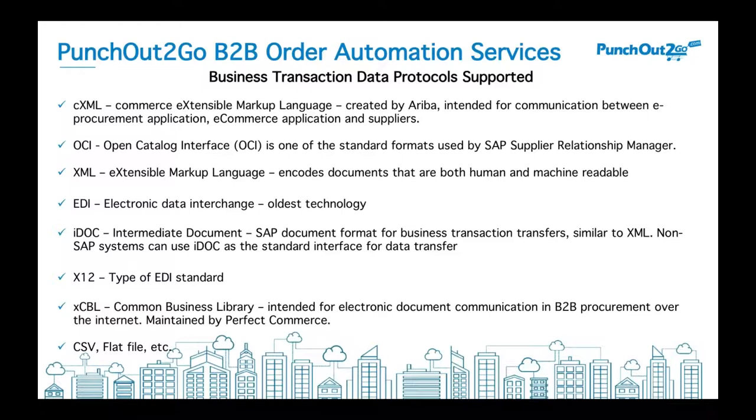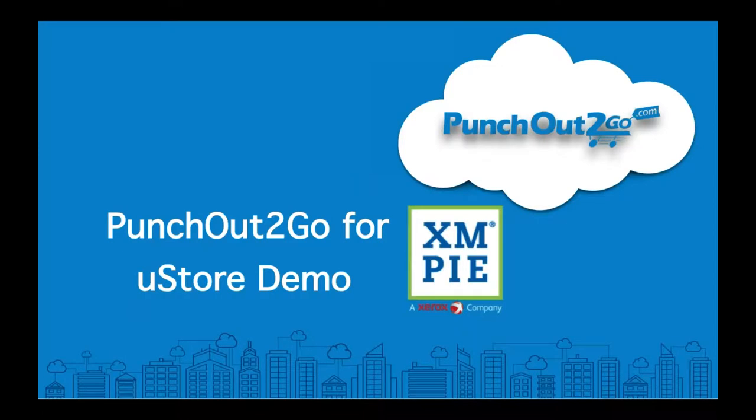With that, I'm going to turn it over to Igor for his introduction and a real-time demonstration of what it looks like from a procurement system. Today we'll be using Coupa, which is a fantastic platform. So without further ado, Igor, I'm going to pass the ball over to you.